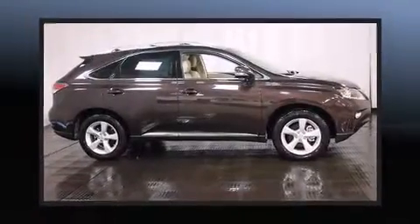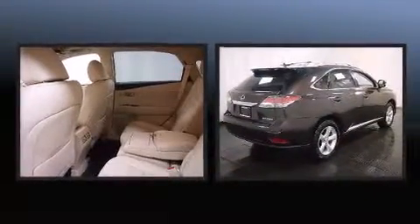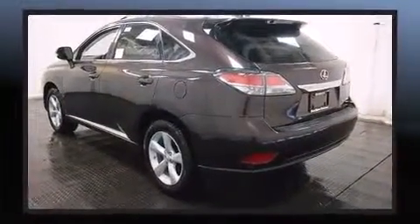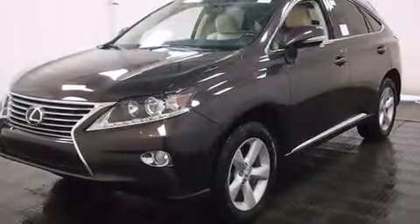Treat yourself to a test drive in the 2013 Lexus RX 350. A 3.5 liter V6 engine pairs with a sophisticated six-speed automatic transmission, providing a spirited yet composed ride and drive. Lexus prioritized handling and performance with features such as delay off headlights and a built-in garage door transmitter.